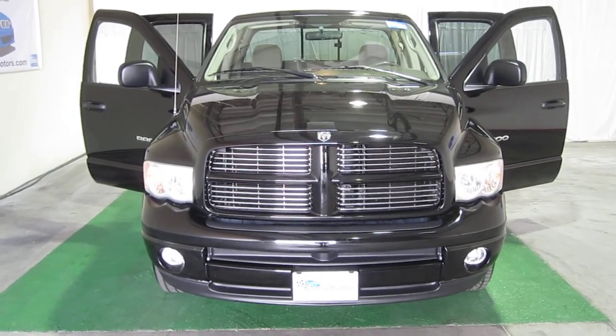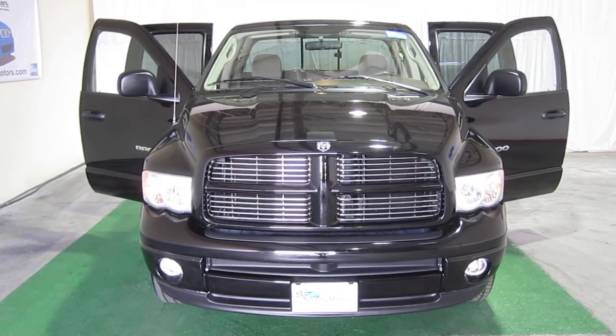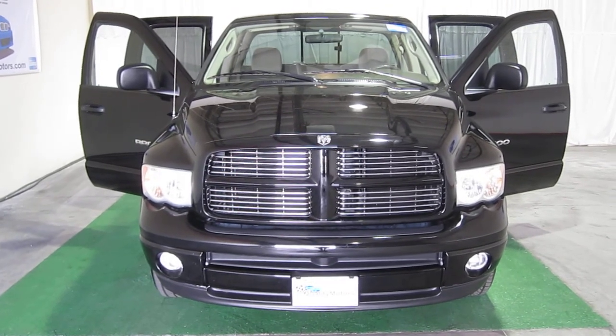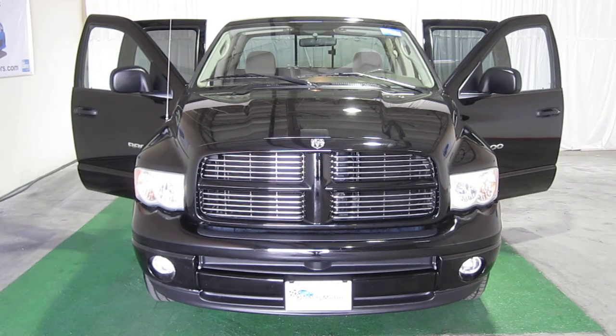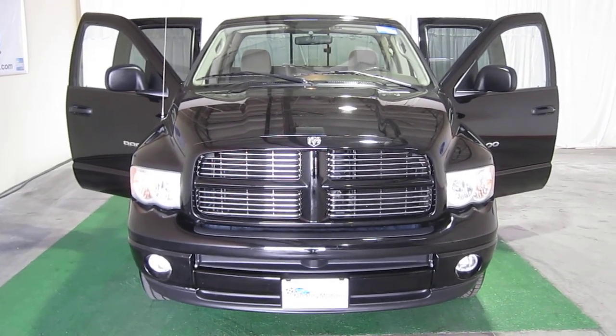Beautiful truck, wonderful shine — someone's going to get lucky. Appreciate you tuning in today. If you need more information, visit our website at www.equalitymotors.com or give me a call at 702-217-0435. My name is Tom — thanks again for tuning in, have a great day.